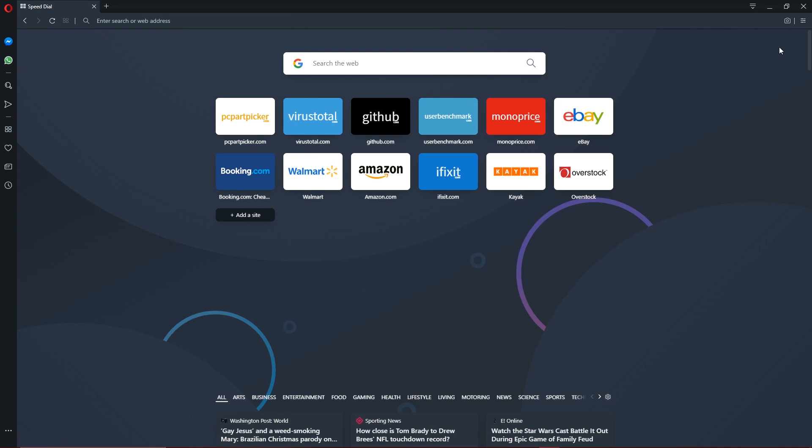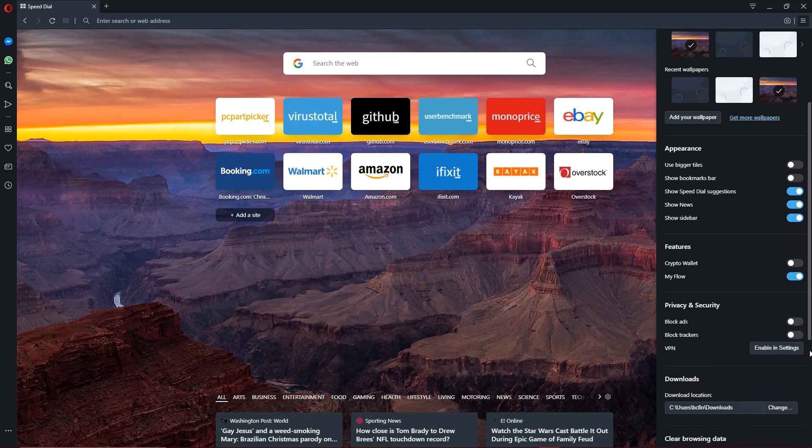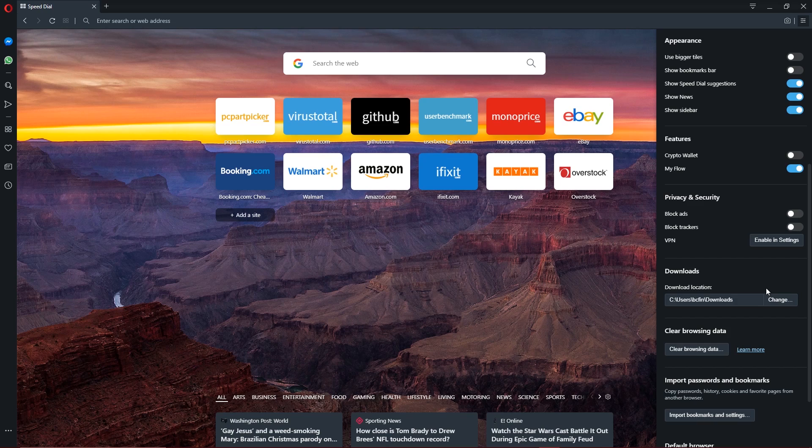Now let's move to the upper right and select the easy setup icon. Here you can change the themes — your choices are light or dark. You can select a new wallpaper for the speed dial, and if you scroll down, you can quickly access other settings, including the option to block ads and trackers.